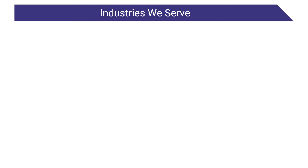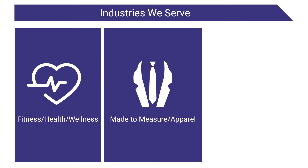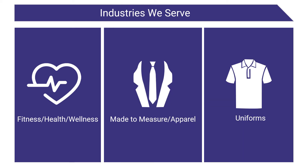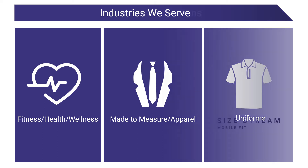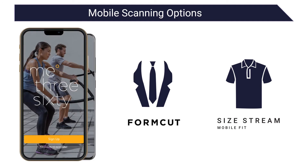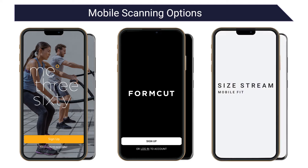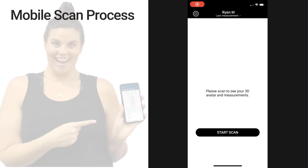With our booth scanners, we've covered three specific industries: health, wellness, and fitness; made-to-measure and apparel; and the uniform industry as well. While we've covered these with our booth options, we've also been working hard to develop mobile options more individually tailored to these verticals. For health and fitness, we have Me360. For made-to-measure and apparel, we have FormCut. And newly announced at this conference for the uniform industry, we have SizeStream Mobile Fit. We wanted to first show you what the mobile scan process looks like, as it is the same amongst each of them.